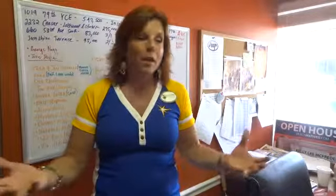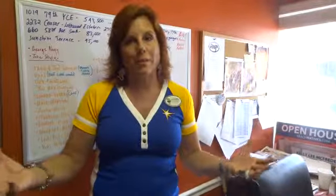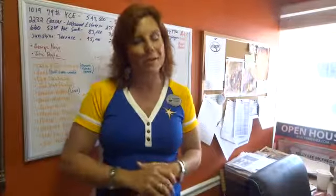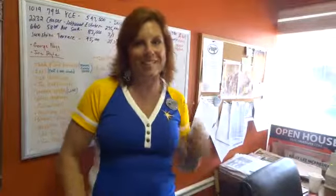Those are the basics of how it works buying pre-construction. We're here to answer your questions. We love this — we're so happy that St. Pete is back to building some wonderful new places. We're very glad to have you. Call me at 727-410-3605. Thank you.